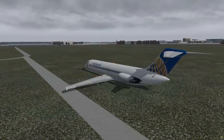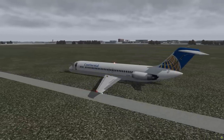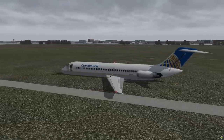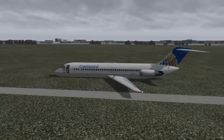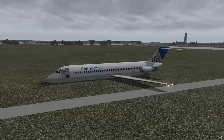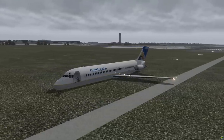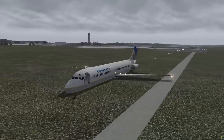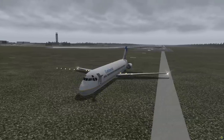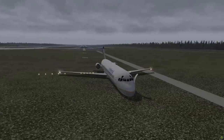Following the accident, the NTSB made the following recommendations: require all DC-9 operators to revise their checklists to emphasize the importance of the hydraulics item by placing it as the first item on the in-range checklist, and to ensure that crew resource management programs provide pilots with training in recognizing the need for, and practice in presenting, clear and unambiguous communications of flight-related concerns.